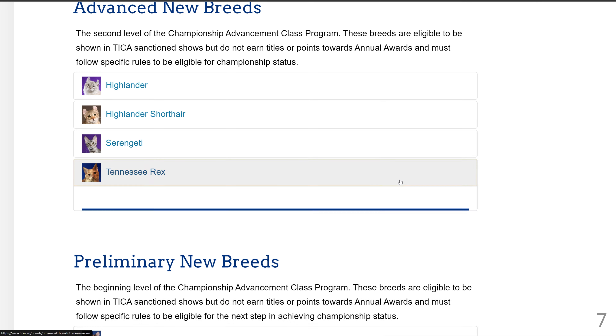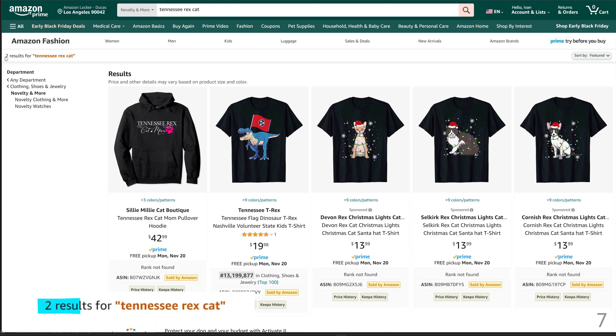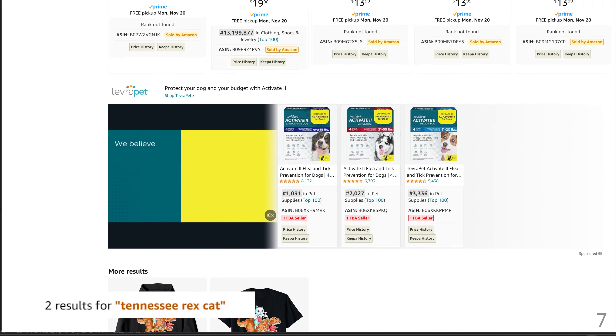Cat number 7 is the Tennessee Rex breed. There are only 2 results for this cat. Make a few designs and you will dominate the first page results.